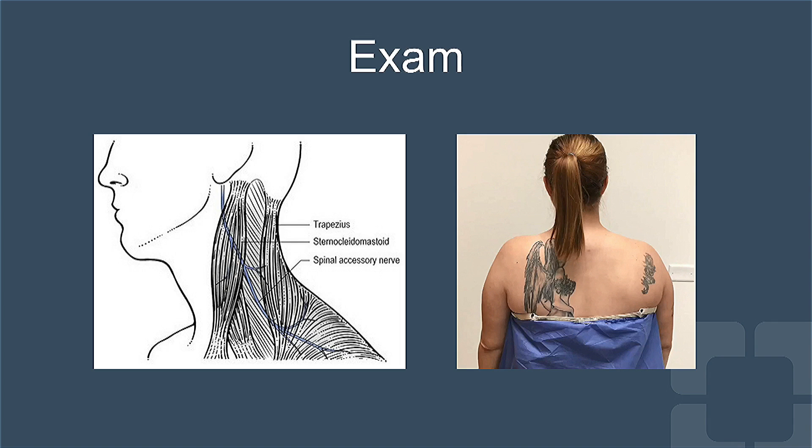As depicted in the picture on the left, the spinal accessory nerve is the 11th cranial nerve that innervates the sternocleidomastoid and trapezius muscles, and its injury can lead to weakness of either of these muscles and abnormal neck and shoulder motion.